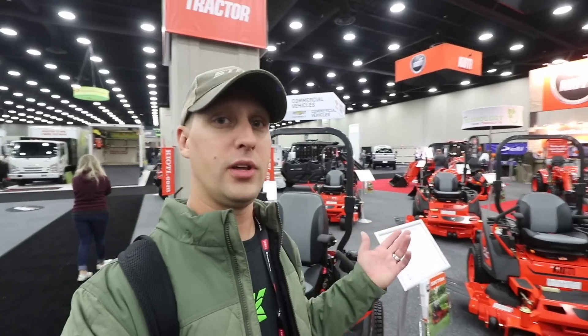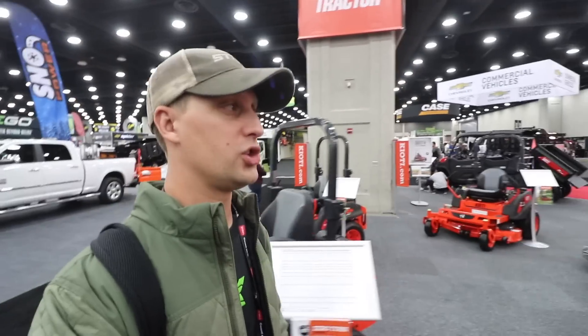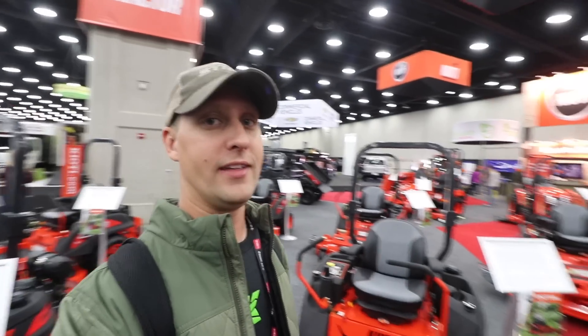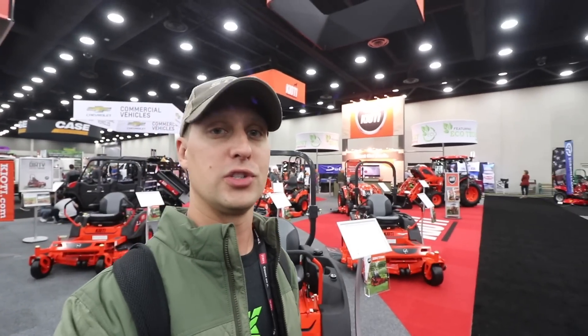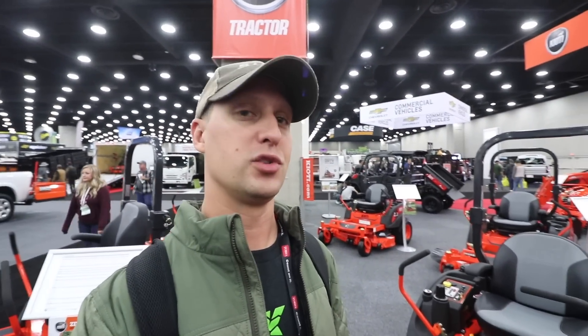Hey, one other thing here I want to show you guys what's new from the GIE show — all the different lawn mowers here. It's Coyote — orange lawn mowers, looking pretty sharp. Decent sized booth. That tells me they're trying to be a player, which is awesome. You can always tell the companies that are trying to expand and grow because they got big booths and they're putting a lot of money behind it. But let me show you guys some of those zero turns and tractors. I haven't heard of the brand, but I don't get out much — you guys tell me if you've heard of these guys.